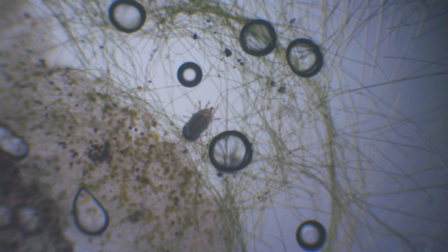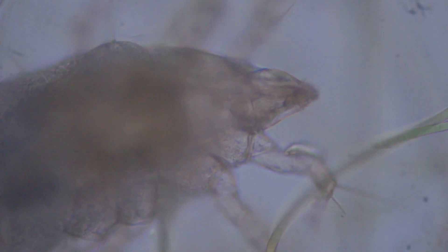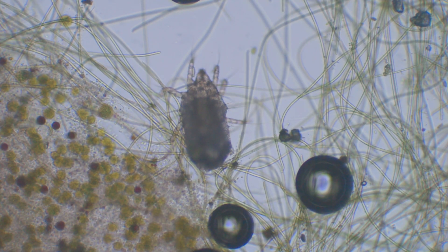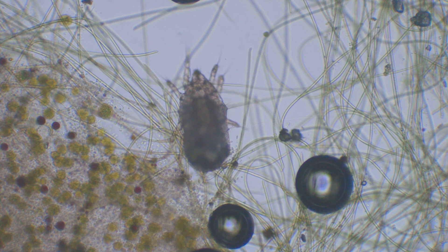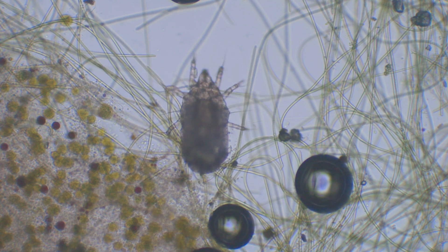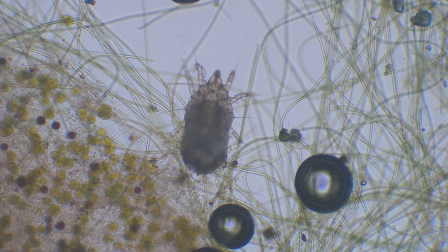Heavier creatures, like this female spruce spider mite, need legs to carry their body under water. These legs are perfect for walking on a wet tree leaf, but they don't work on glass — it is too slippery. The definition of insanity is doing the same thing over and over again and expecting different results. I concur: all spruce spider mites are crazy.